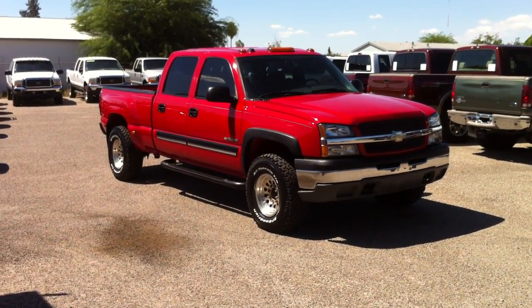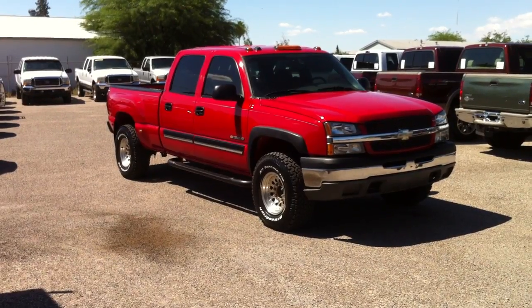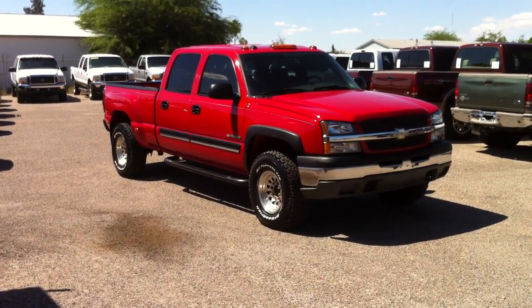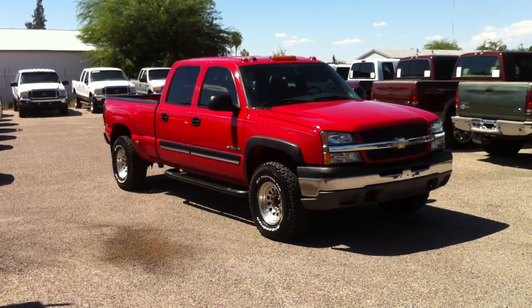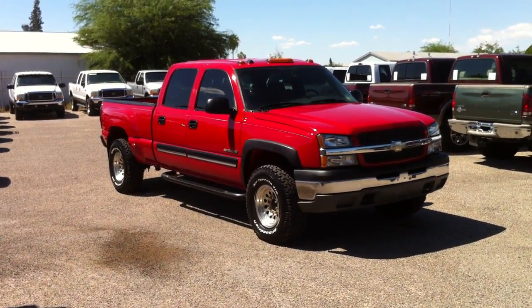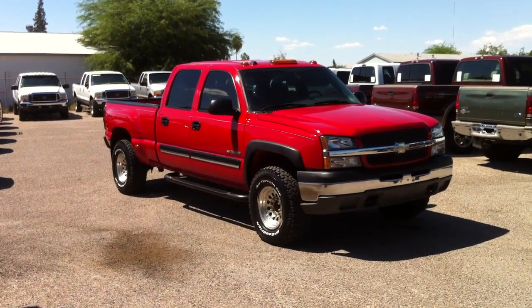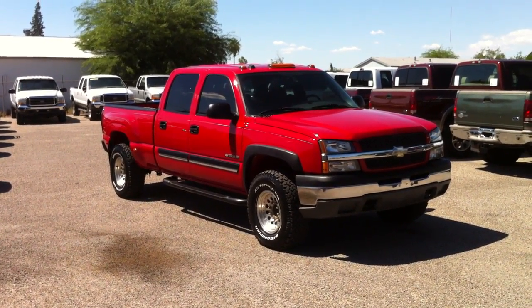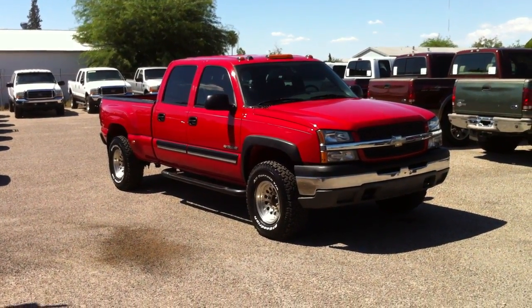This is Roger with Wheel Kinetics in Tucson. We're selling this 2005 Chevy Silverado 1500 HD. It's a heavy-duty half-ton with a 6.0 V8 gas engine. It is four-wheel drive and it's Quadrasteer — the rear wheels can turn.